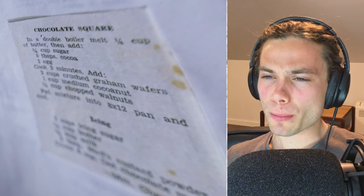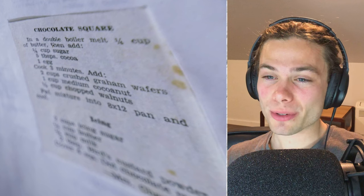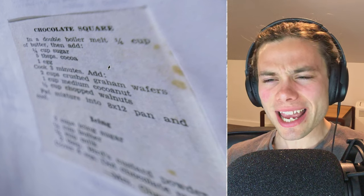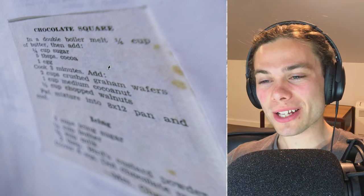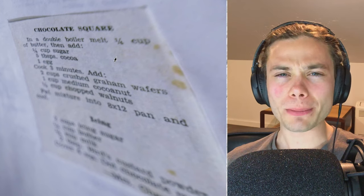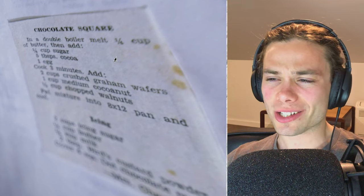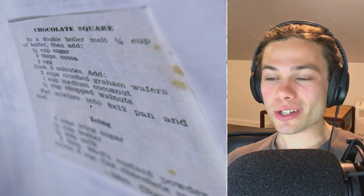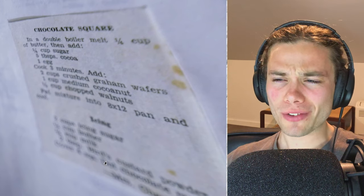Straight off the bat I have no idea what a double boiler is, but apparently I have to melt a quarter cup of butter, then add a quarter cup of sugar, five tablespoons of cocoa, and then one egg. So there is egg in it — but where is that limey looking colour coming from? Oh, hang on — it says cook for three minutes. I just had it in my head that they used no heat to make the entire thing. I knew it was a no-bake bar, but I was expanding that into no saucepans at all — but it does start off by melting butter, and you definitely want to be doing that.